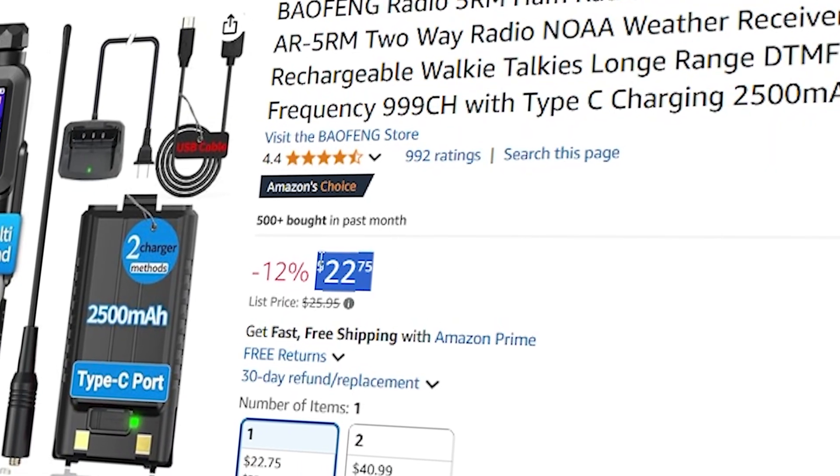But what if I told you you could intercept and decode images from these billion-dollar weather satellites, and all you need is a twenty-dollar radio off of Amazon?